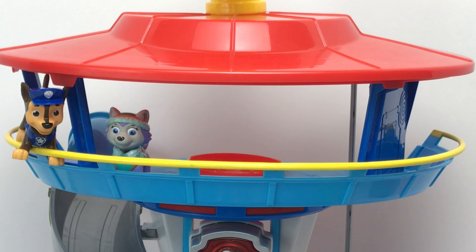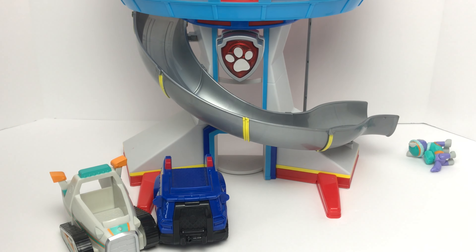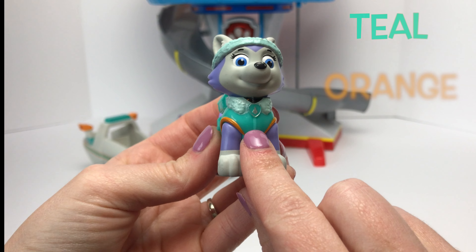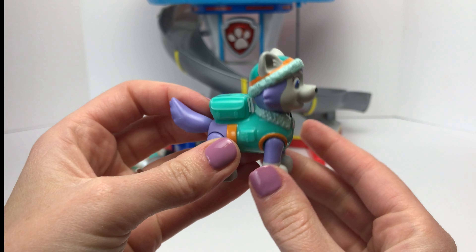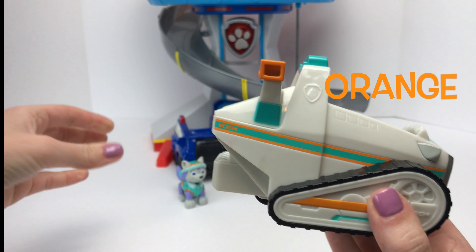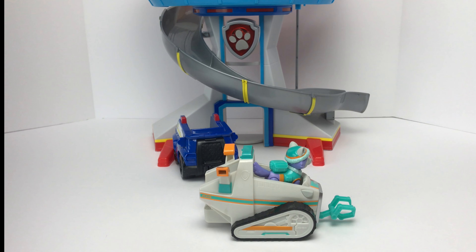Alright Everest, you're up next! Come on down! Everest is our snow pup, and she wears the color teal and orange. What about this one? It looks like it has teal and orange on it — just like Everest! It's a match! Ice or snow, I'm ready to go!